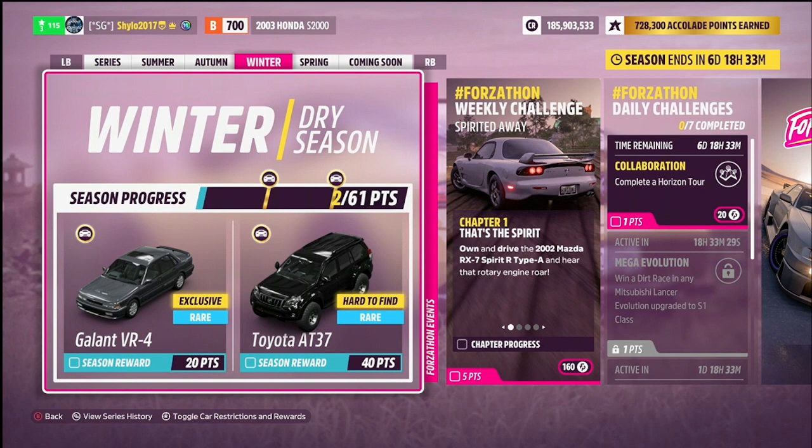For 20 points this week we have the Mitsubishi Galant VR4, a returning car from Horizon 4 — it's actually a traffic car in Horizon 5 but we haven't been able to drive it until now, so it's an exclusive unlock. And then for 40 points we have another hard-to-find exclusive car, the Toyota AT37. I'd highly recommend using the tunes I suggest in this video to complete the challenges and unlock these cars or rewards.